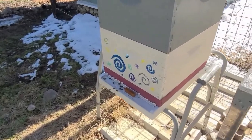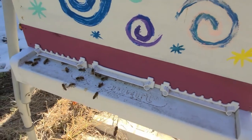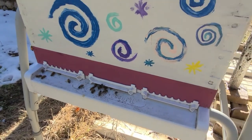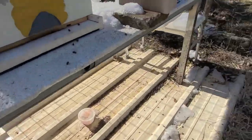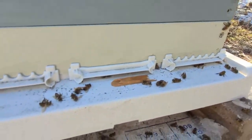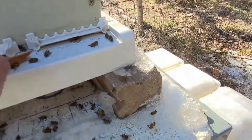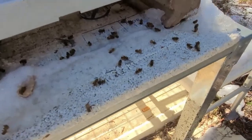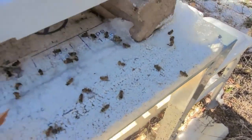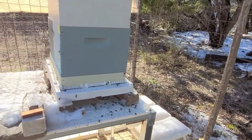Something as mundane as entrance reducers can make a difference. You probably noticed those unorthodox entrance reducers on some of these hives. The way these work: those little plastic strips allow the bees to come in and out. If the arches are up, that strip is closed — the bees can't get in or out, but there is some ventilation. If the arches are down, there is some space for the bees to come and go. So I just closed off the majority of those areas to keep the drafts away from the bees.